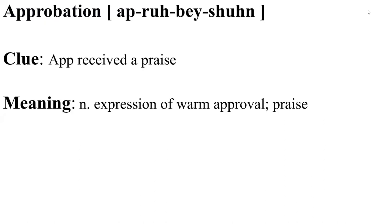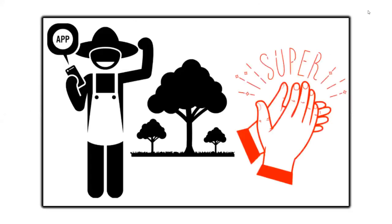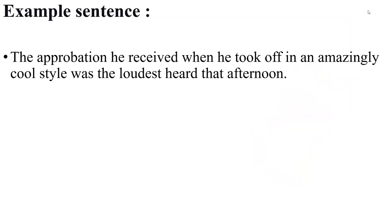Approbation — clue: the app received praise. Approbation means an expression of warm approval or praise. Visualize an app developed for tree monitoring that has received praise. The approbation he received when he took off in an amazingly cool style was the loudest that afternoon. This example tells us about a pilot who took off in an amazingly cool style and received warm praise for his feat.